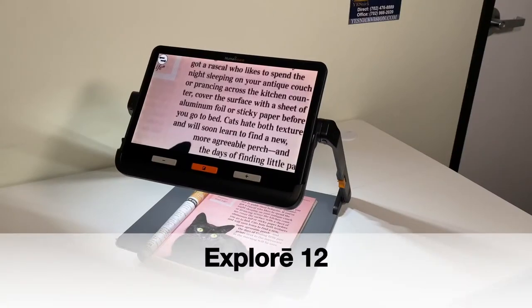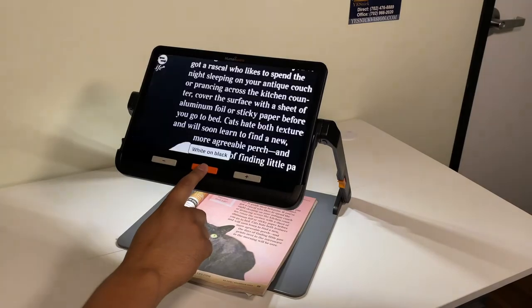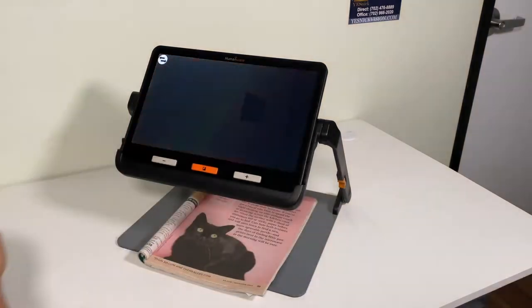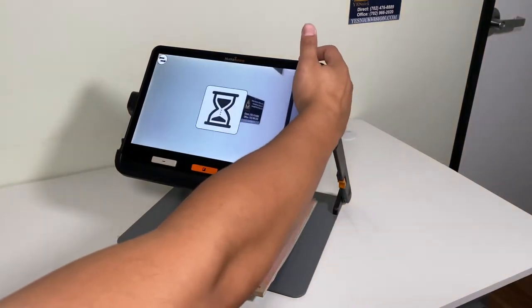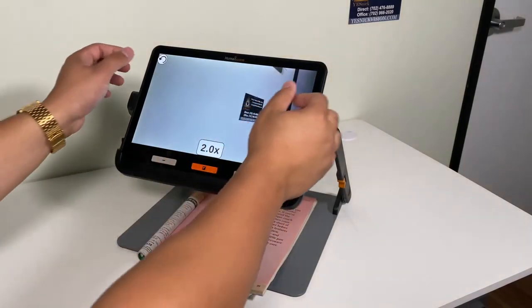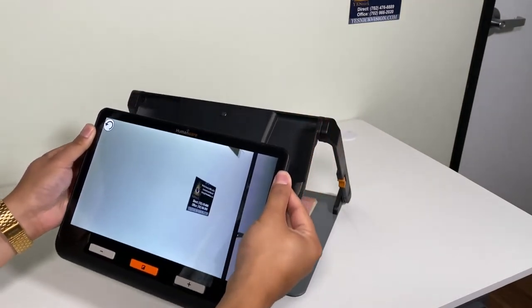The Explore 12 is another handheld video magnifier in the Humanware series. This device offers HD image for improved near and distance viewing. There is also a camera function that allows the user to take photos of the reading material. The 12-inch touchscreen device can be propped up on the foldable stand, or it can be taken off to be used for manual tasks like reading.